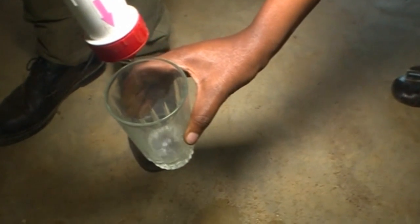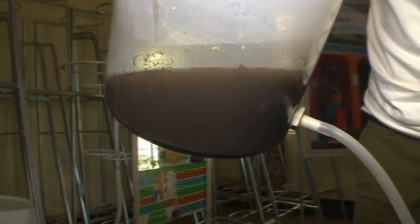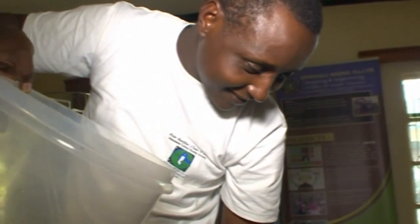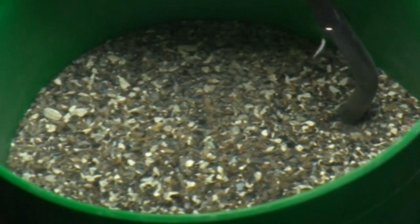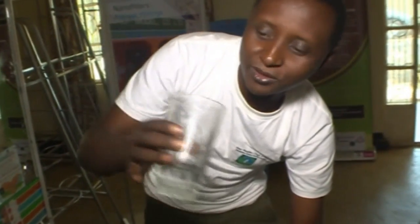It's good enough to drink, but just seconds before, this water was full of dirt and bacteria. Tanzanian scientist Asgwa Hilonga has created this filter. He says it removes 99.9% of bacteria, microorganisms and viruses. This is clean, safe drinking water.